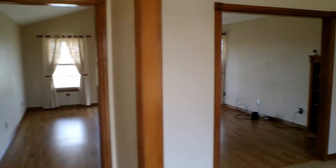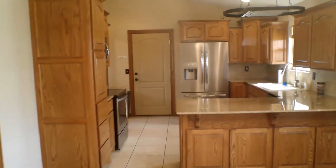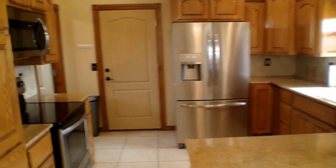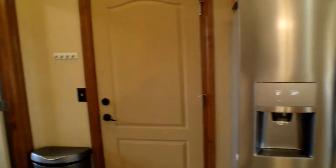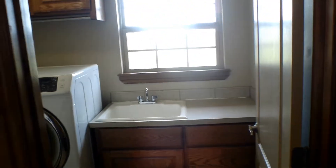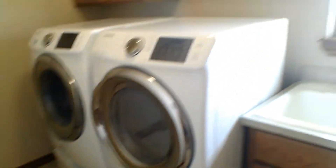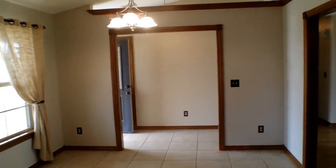We're going to be taking a right at the entry, which leads us directly into the kitchen and dining room area. The kitchen comes with a fridge, oven, microwave, and a dishwasher. Conveniently connected to the kitchen, here we have the laundry room, which comes with a washer and dryer.